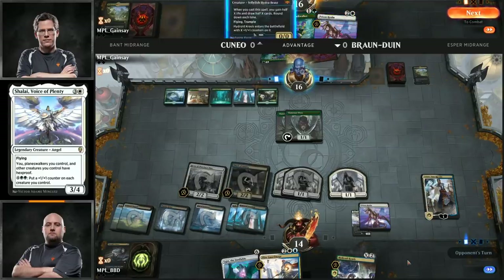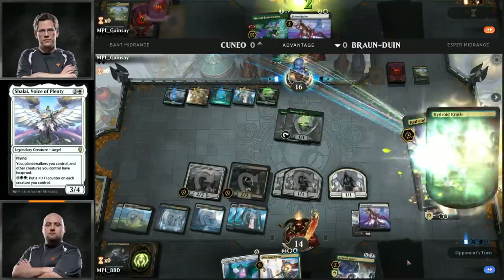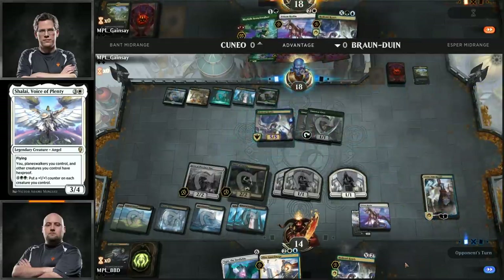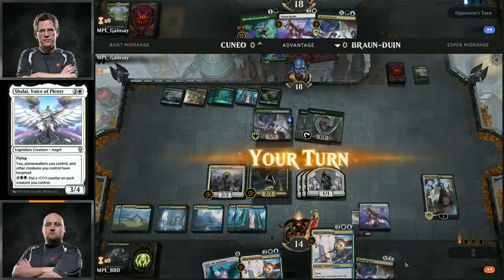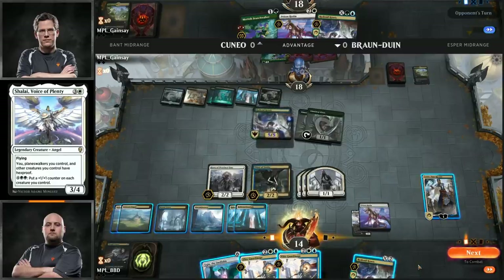Given that he has a Prison Realm exiled off the Thief of Sanity and also has Ugin, it's close. He might just choose to take Teferi because Andrew will be able to play it and bounce Thief of Sanity, then just use a removal spell on the Shalai next turn. He can use Prison Realm on the Shalai, then attack Teferi down. Big choice between Shalai and Teferi Time Raveler.